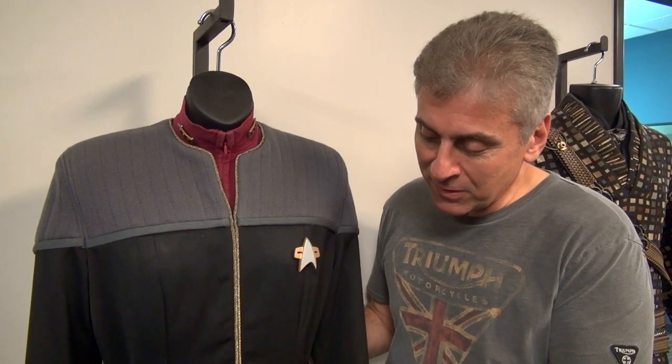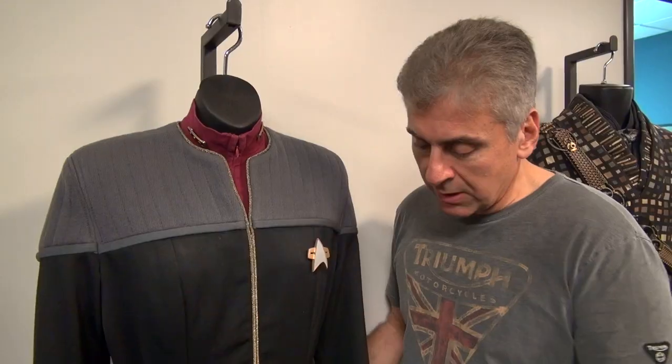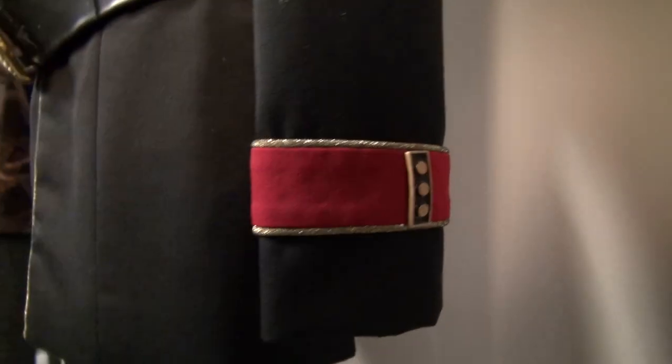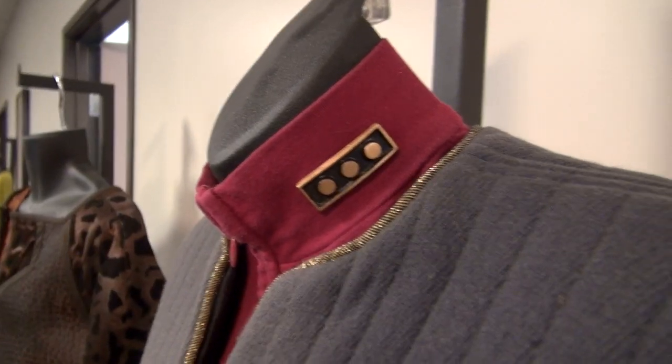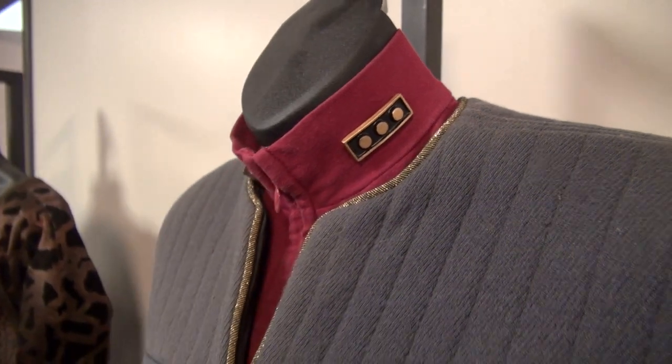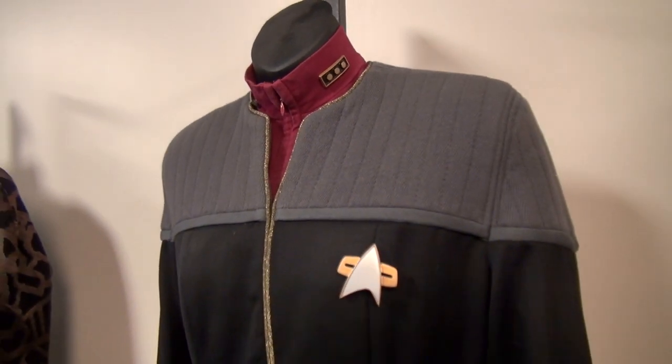So most people don't realize that. But anyway, it's got the distinctive UFP belt buckle on here, which is very cool. And Admiral's rank. The gold striping down the center shows it to be Admiral. The Admiral's rank badge is up here. So it's a very impressive costume. I'm really proud of it, and everyone loves Admiral Janeway.